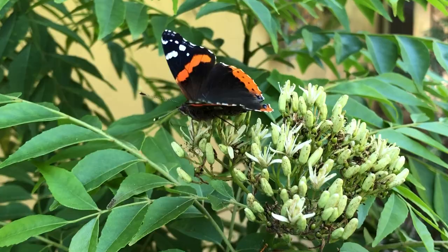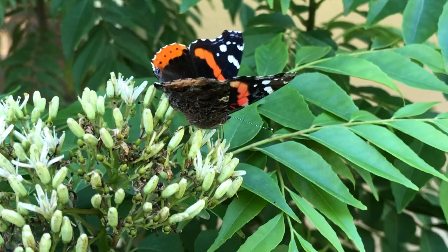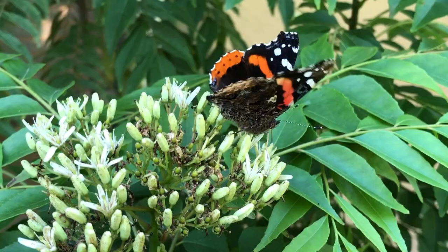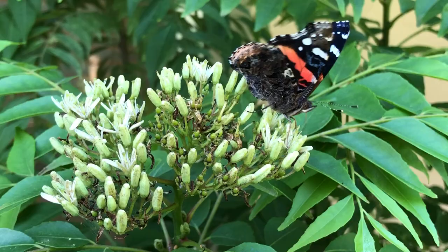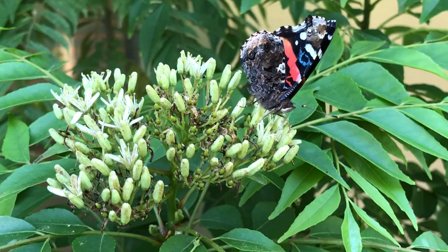They usually get their source from tree sap, things like that, or some overripe fruit. But this species, along with the hackberry emperor, the tawny emperor, and the question mark butterfly — those are all species of butterflies that prefer not to nectar from flowers.